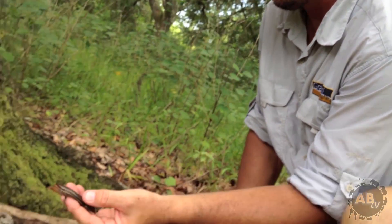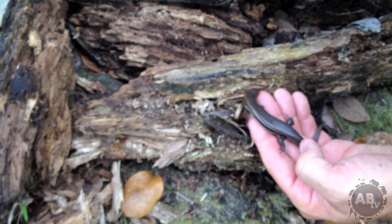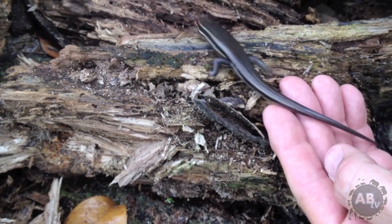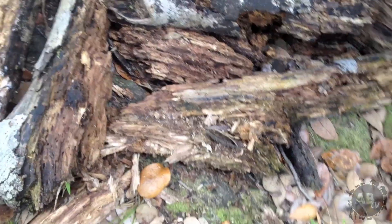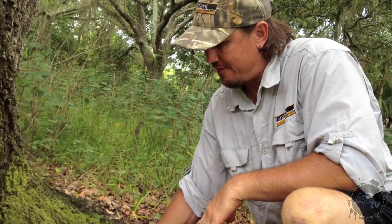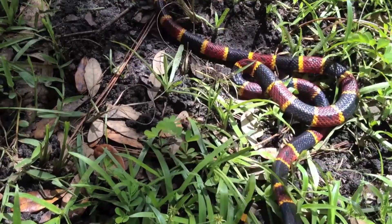We're going to go ahead and put this guy back right in this rotten wood pile. If I can get him to let go of my finger — don't bite, that's tender — we'll release him right back into the wood pile. There you go, now you're free. He'll go ahead and finish eating oak ants and termites and whatever else he finds in there. Hopefully he doesn't bump into a coral snake, because skinks are one of the main dietary items of the eastern coral snake in this area.